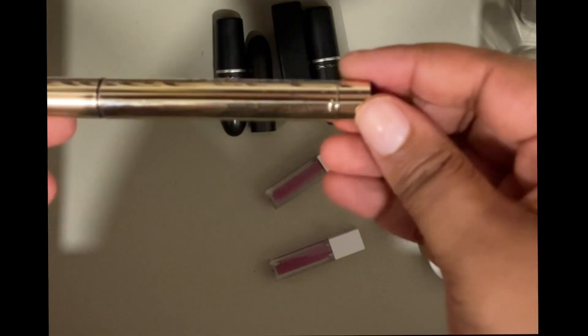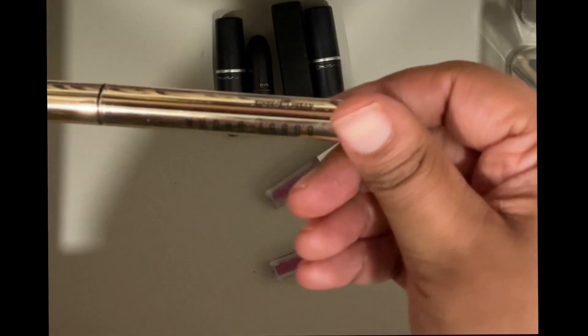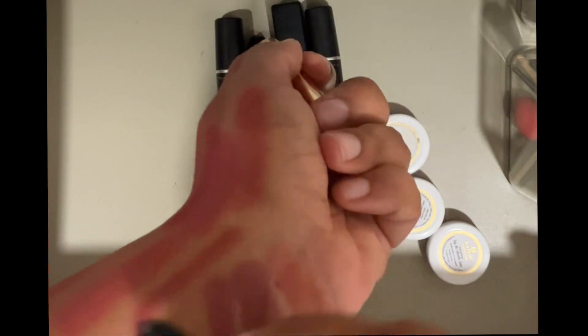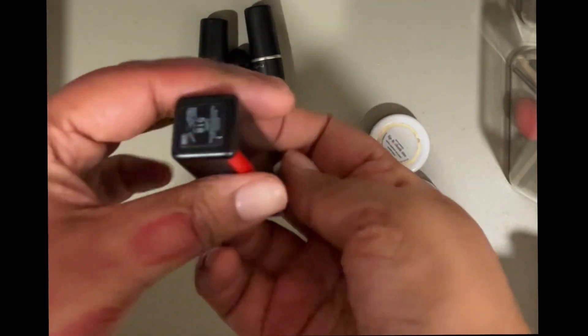Then I have my latest Bobby Brown — the Luxe Defining Lipstick in the shade Avant Gardenia. It's really pretty, but I just have too many pink lipsticks. However, there's no way I'm letting go of this one because I just bought it — it's not even six months old.